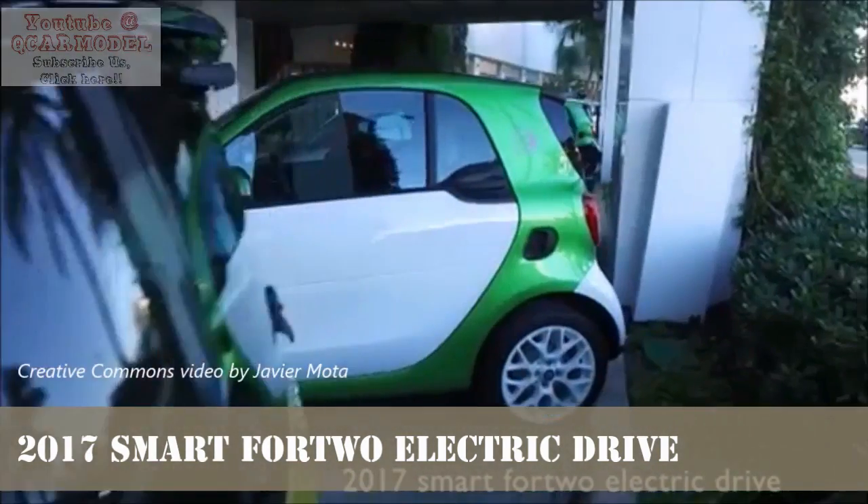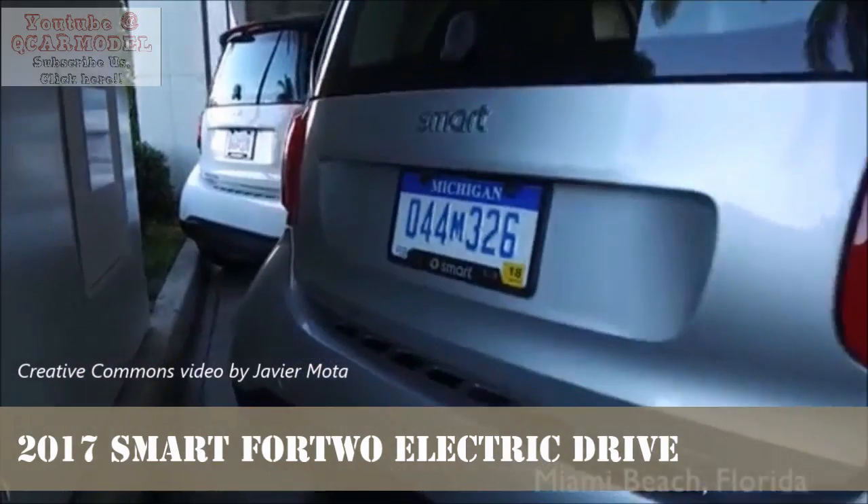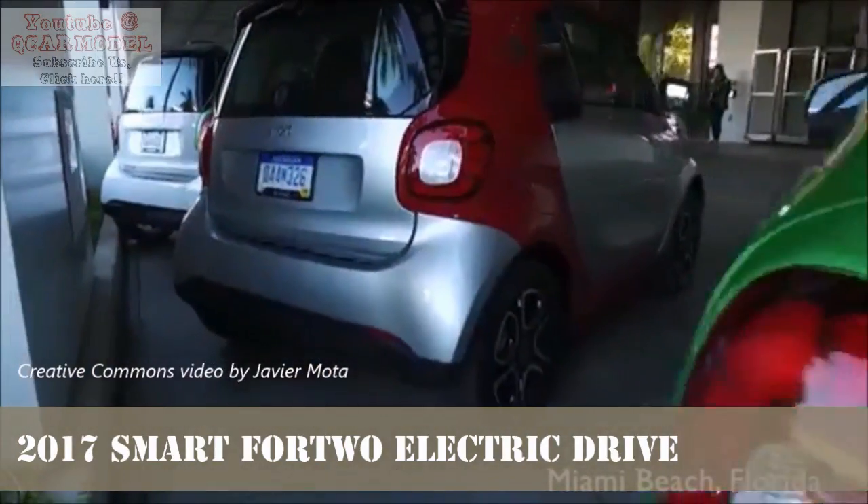Thanks for watching our 2017 Smart Fortwo Electric Drive review and first drive. Don't forget to subscribe for more car reviews and first drives.